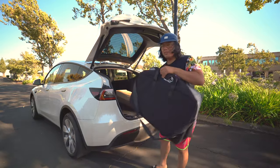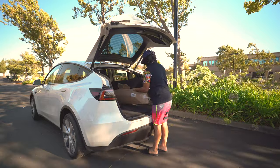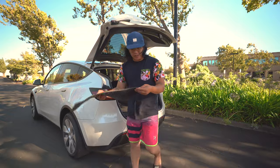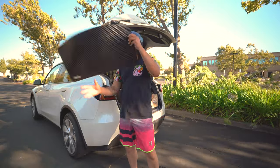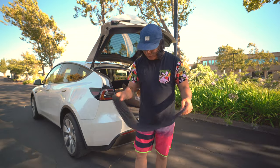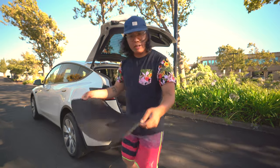Let's open up the second package first. These are the all-weather floor mats. They look really good, these are pretty cool I'm not going to lie. I think these will be really useful when I go on my camping trip next week. Let's go ahead and install them and then we're going to see what it looks like.